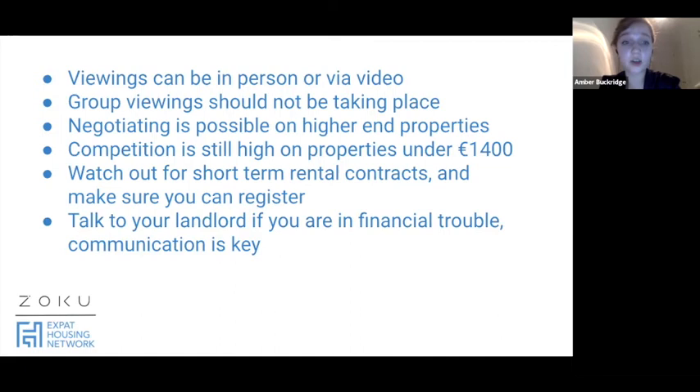Also very important: maintain good contact with your landlord. If you are experiencing financial trouble, talk to your landlord. Communication is key.